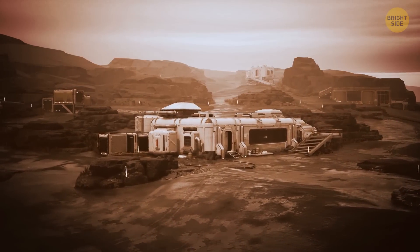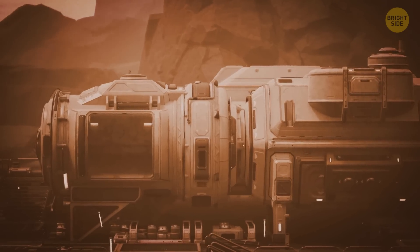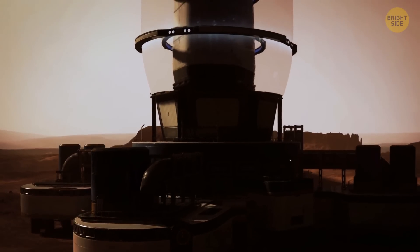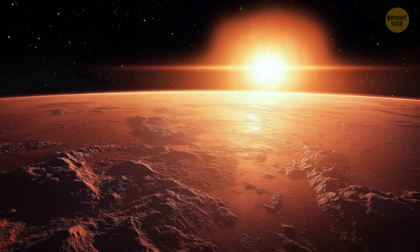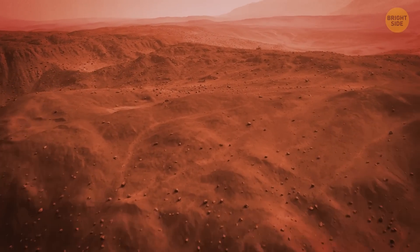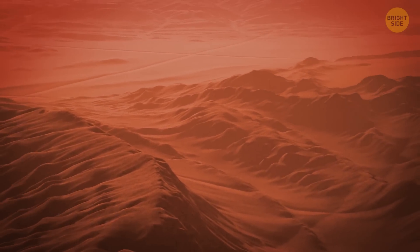We could use this water to support future missions, and then even relocate to Mars, since we wouldn't need to worry about where to get this precious liquid. There's one big problem though — these oceans of liquid water are in Mars, so deep inside that we aren't likely to get there.